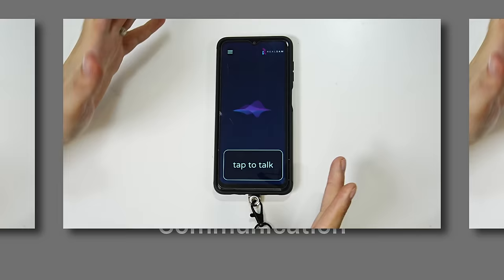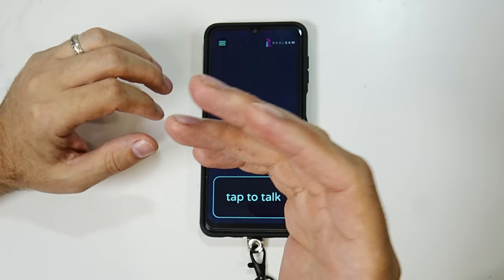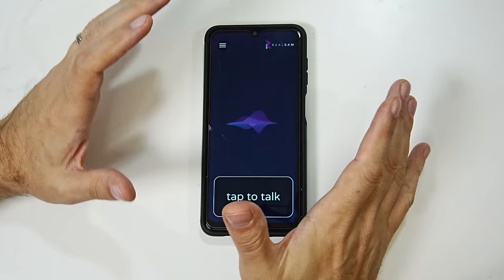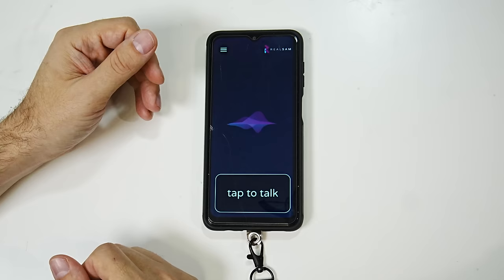First things first — using it as a phone. You can use your voice to dial a phone number, use your voice to call a contact, and use your voice to add a contact, which is really cool. That's something you can't do on other mobile devices using your voice. So let's go ahead and call a number.